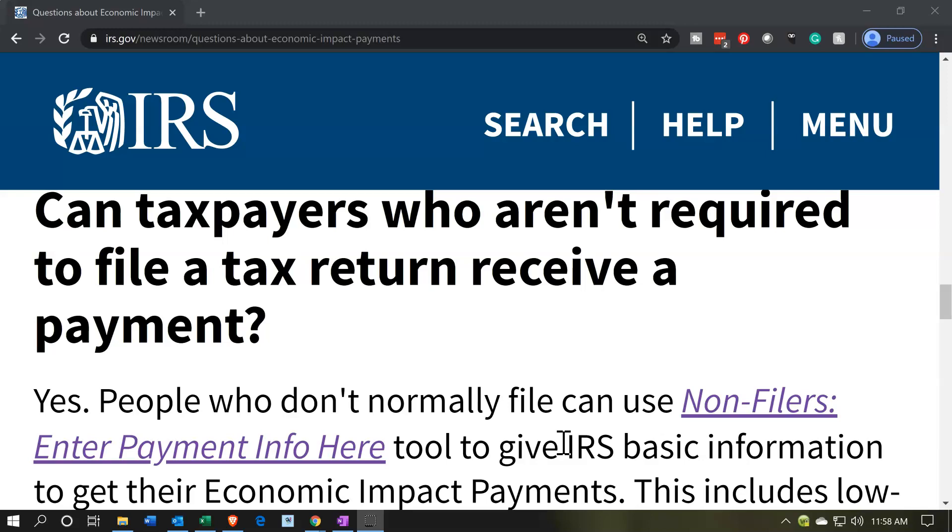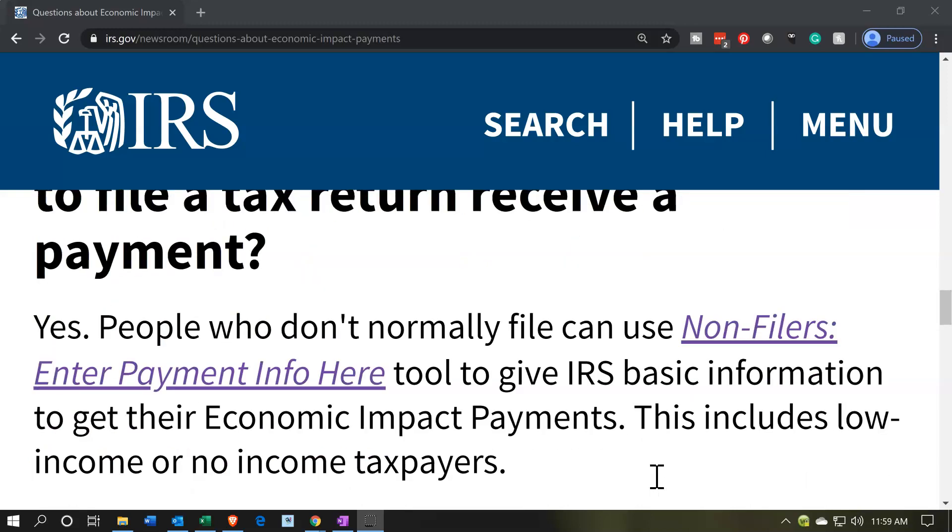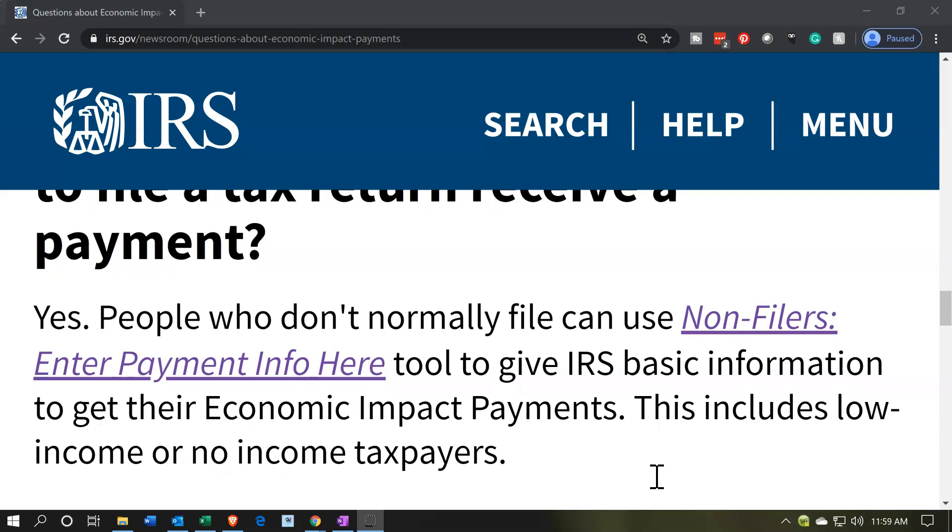But what if you don't get payments from something like Social Security and still don't have to file a tax return because you're under the income limitations? In that case, they don't have your information and you're not required to give it to them. You would need to use the Non-Filers: Enter Payment Info Here tool to give the IRS the basic information — kind of like filling out a basic tax return, but you're only giving informational details: who you are, mailing address, whether you have qualifying children. That's the basic information needed to calculate and send the payment.